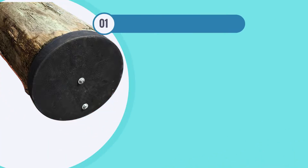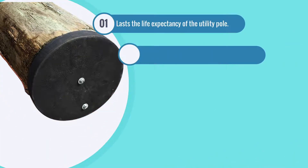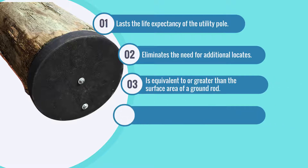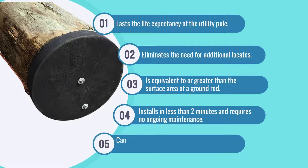The conduit disk lasts the life expectancy of the utility pole, eliminates the need for additional locates, is equivalent to or greater than the surface area of a ground rod, installs in less than two minutes and requires no ongoing maintenance, and can be installed with wood, composite, or metal poles.